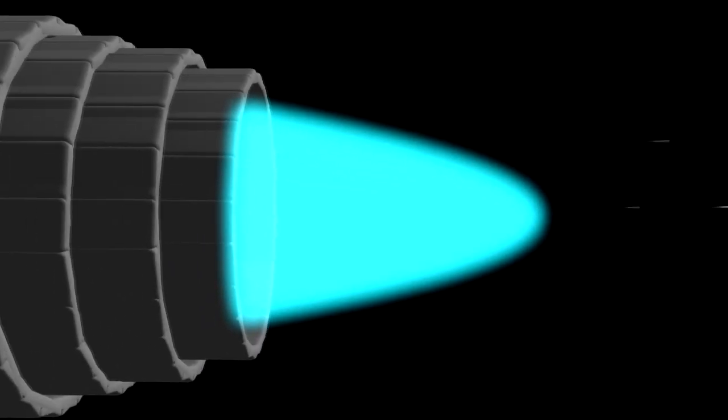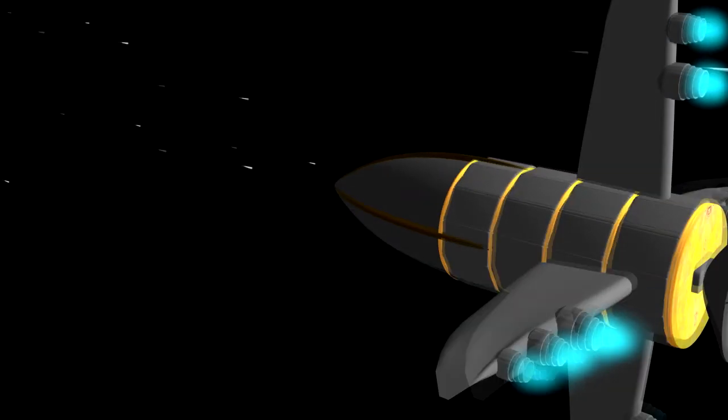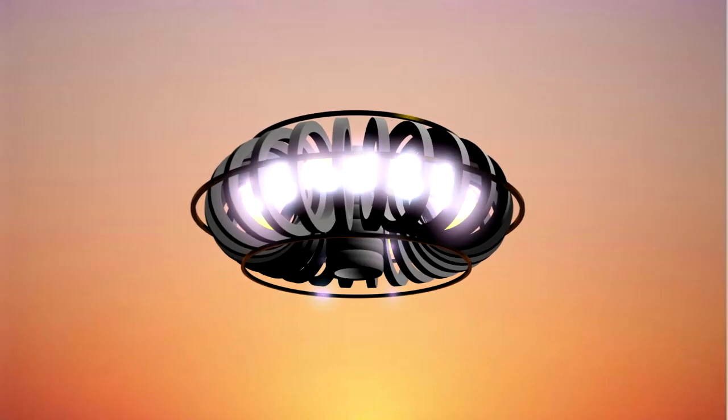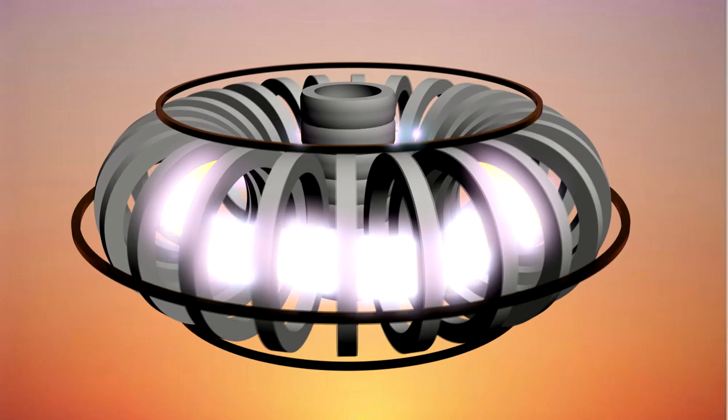Ion propulsion is one of the most interesting near-future plasma applications. It allows our spacecraft to travel vast distances to seek out new life and civilizations. The fusion reactors, however, will harness the power of the stars and turn it into electricity.